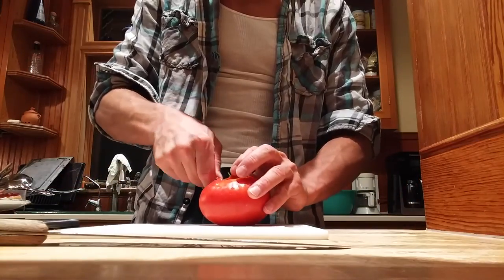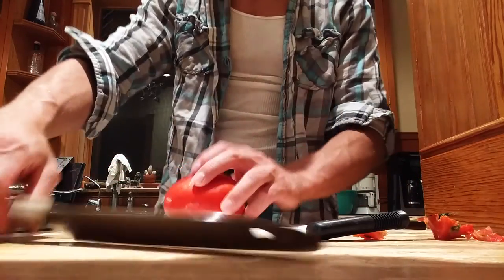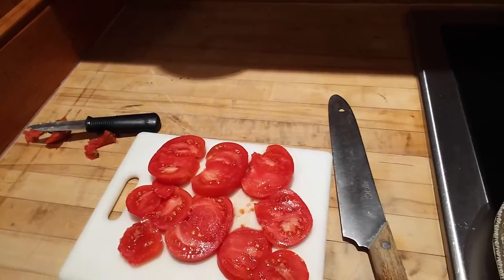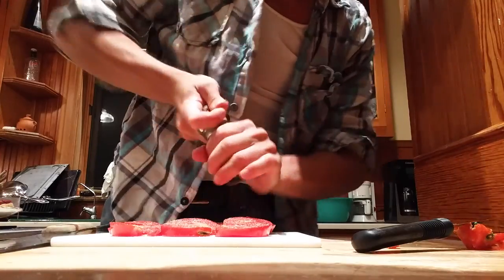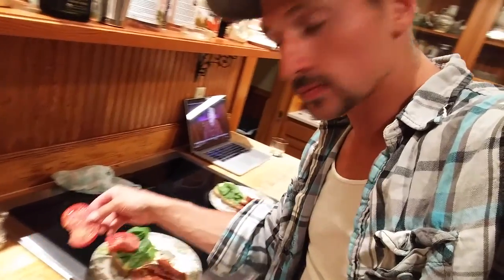Thick skin on this thing — the imperfections. Wow, check this out — that's from our garden. So now we put salt and pepper on it, lots of pepper. This is just kind of a simple dinner.